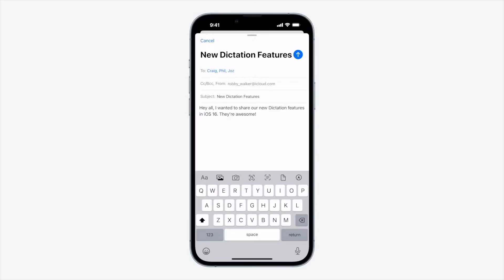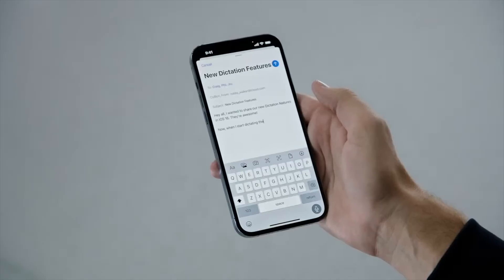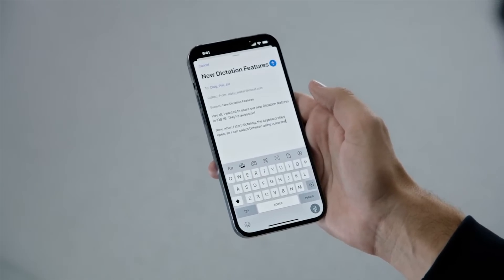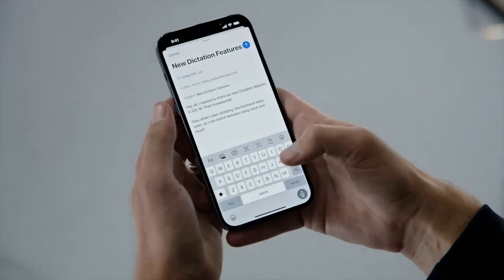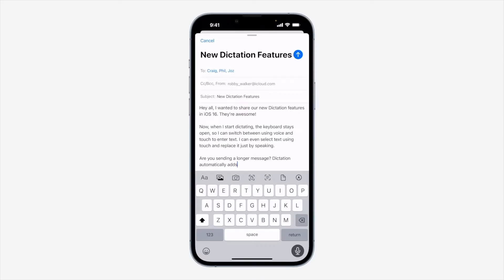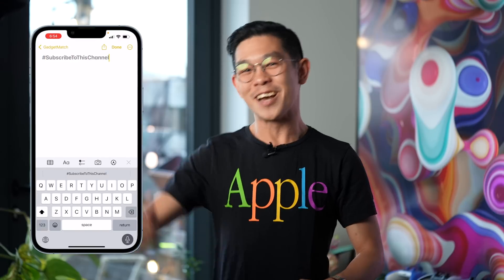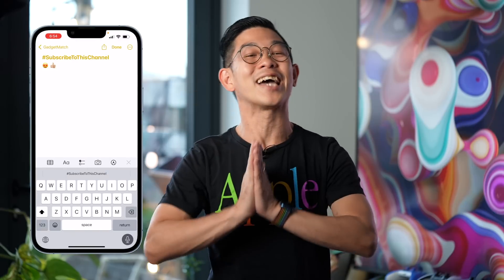Being able to dictate long emails and text messages is now even easier. You can now use both dictation and your keyboard at the same time and switch between the two. Dictation can also automatically enter punctuation, and you can also dictate emojis — just like on the circle. Hashtag subscribe to this channel, heart eyes emoji, thumbs up emoji, and praying hands emoji.